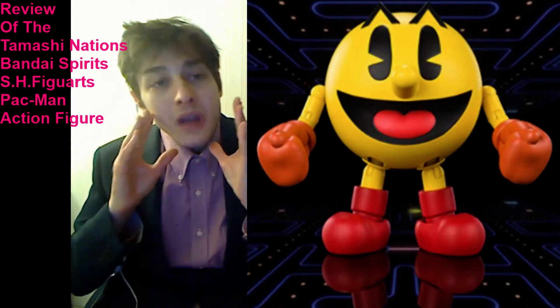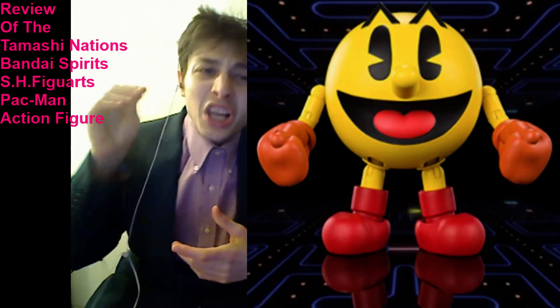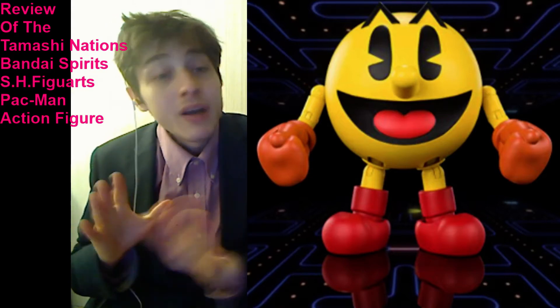This action figure is devoid of a build-a-figure piece for a meticulously detailed, colossal 14-to-6-inch build-a-figure. Furthermore, unlike an $8 Marvel Legends action figure, this action figure is also devoid of a comic book.